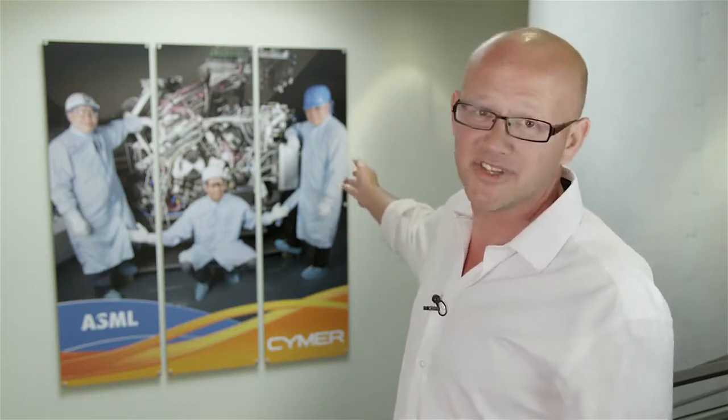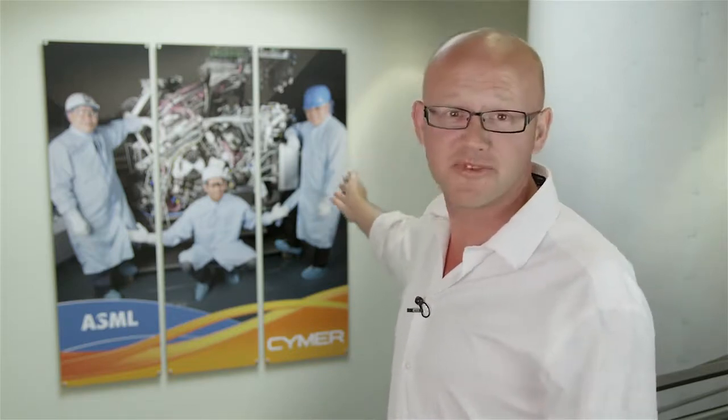I've been with Cymer for three months and I coordinate production activities with my team to generate the light source — we also call it a vessel. One is displayed behind me, with one of my supervisors and two of my technicians standing in front of it. It's a pretty amazing piece of technology, very intricate.